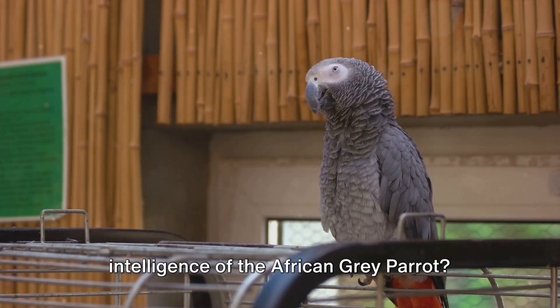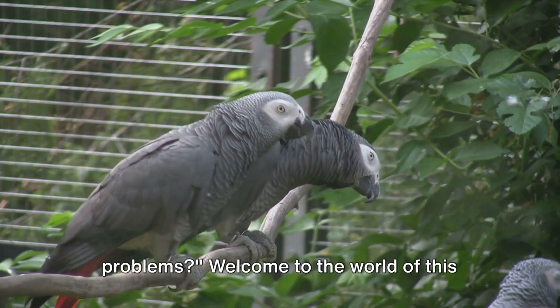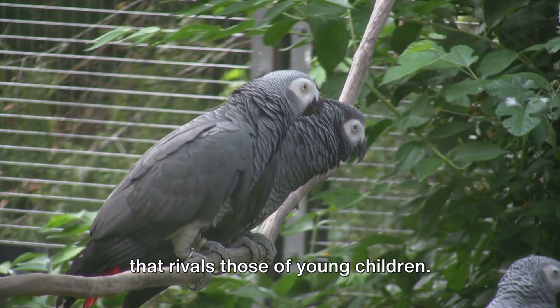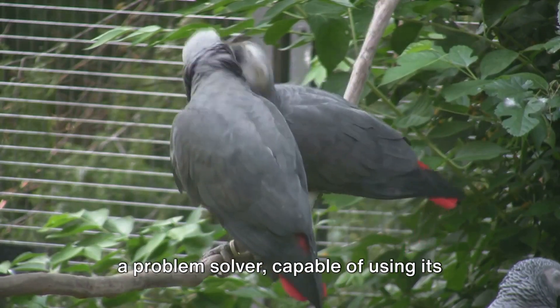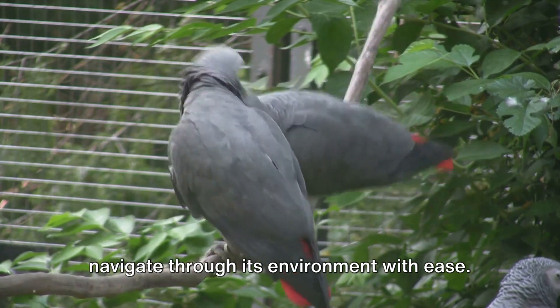Have you ever wondered about the intelligence of the African Gray Parrot? How does this bird solve complex problems? Welcome to the world of this remarkable bird, the African Gray Parrot — a creature that possesses an intelligence that rivals those of young children. This bird is not just a pretty face; it's a problem solver, capable of using its sharp intellect to overcome challenges and navigate through its environment with ease.